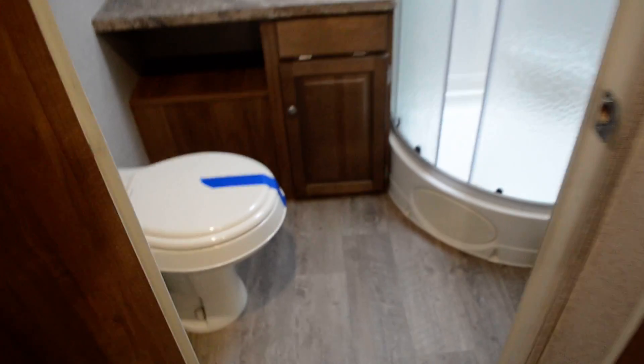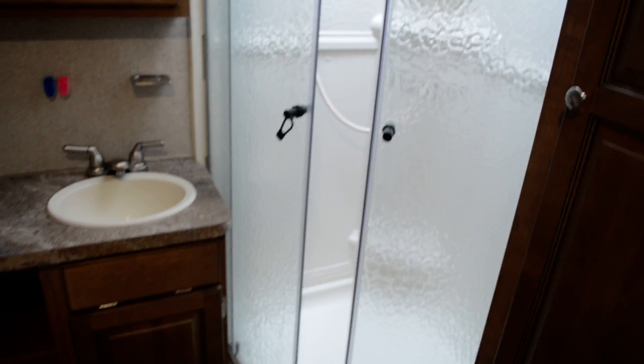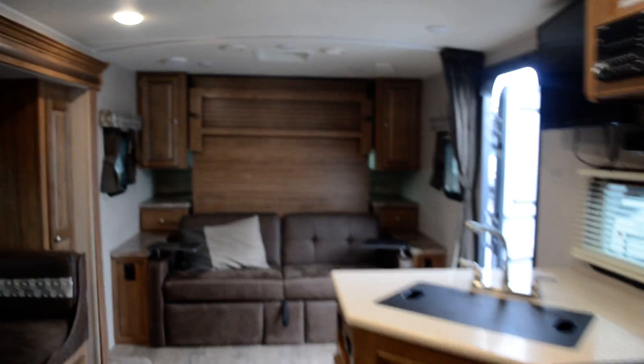You also have a good-size storage cabinet just to the right of the U-shaped dinette. In the back, we have a rear bath with a very generous corner shower, lots of storage, a medicine cabinet, and tons of storage above the outside kitchen.